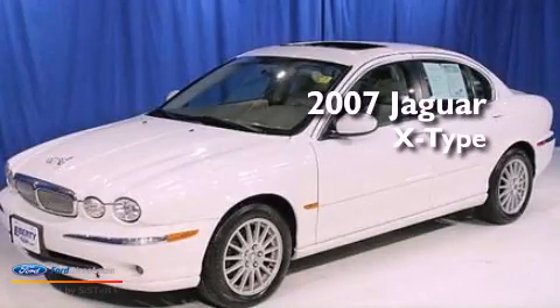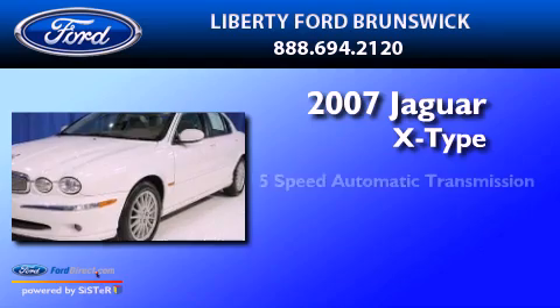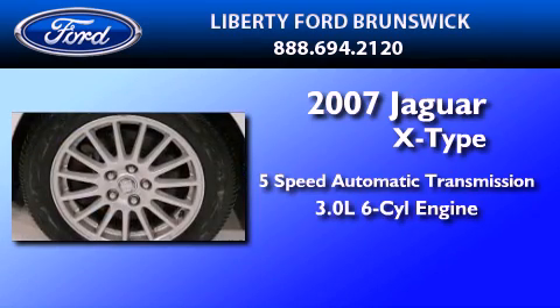This is a 2007 Jaguar X-Type. This car has a 5-speed automatic transmission and a 3.0-liter V6.